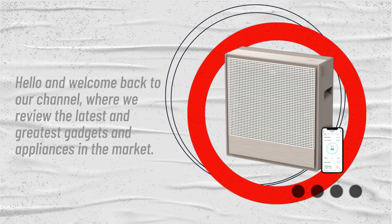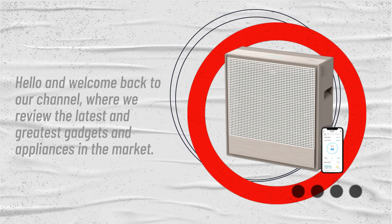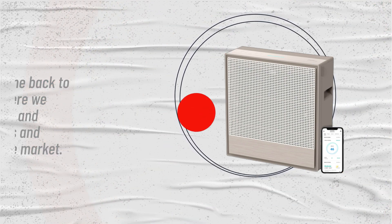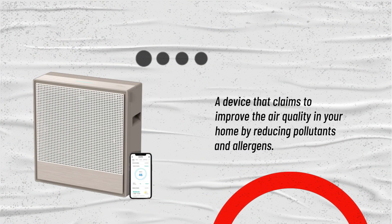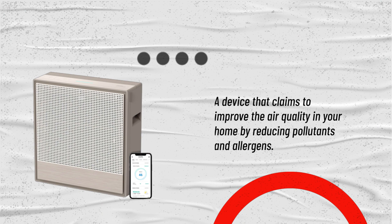Hello and welcome back to our channel, where we review the latest and greatest gadgets and appliances in the market. In this video, we'll be talking about the Kowei Air Mega 250S Air Purifier, a device that claims to improve the air quality in your home by reducing pollutants and allergens.